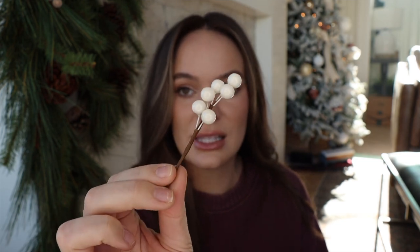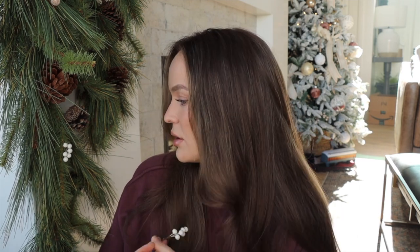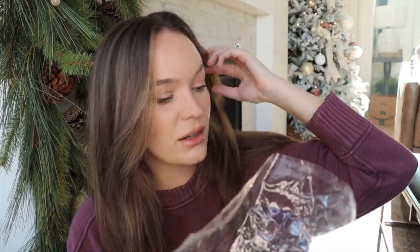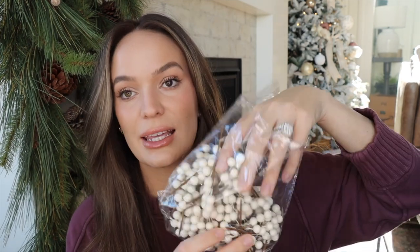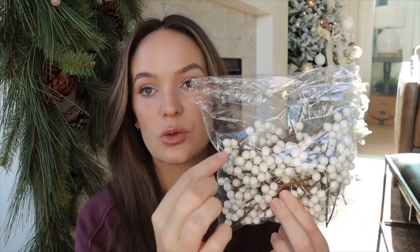I thought these were going to be probably ten times the size — I was looking for something much bigger, like a faux stem. These are miniature. I guess you could stuff them in a garland, but that's not really going to work. You get 60 stems and 360 pieces total — the little white balls on the stems. They're $20.99. I think they're cute, but I wanted them five times the size. This is going to be a return.